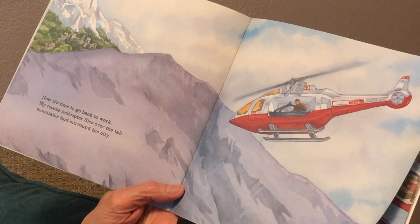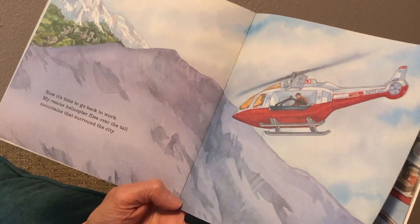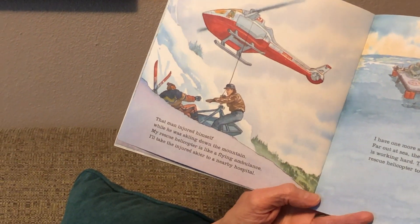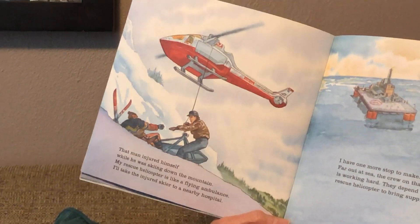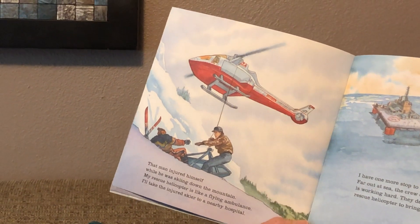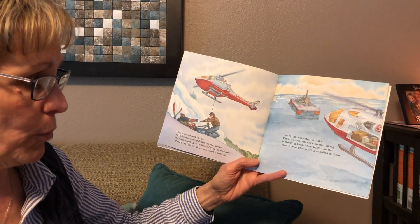My rescue helicopter flies over the tall mountains that surround the city. That man hurt himself while he was skiing down the mountain. My rescue helicopter is like a flying ambulance. I'm going to take the injured skier to a nearby hospital.